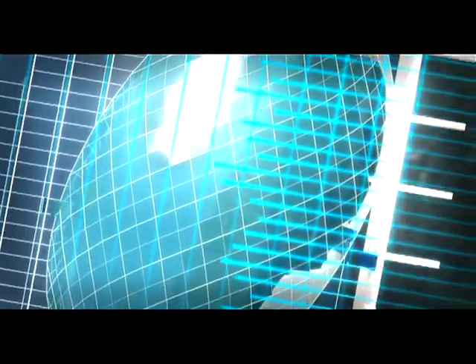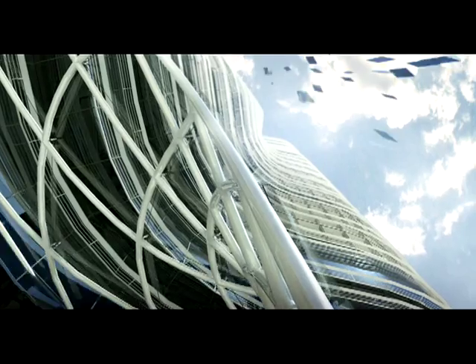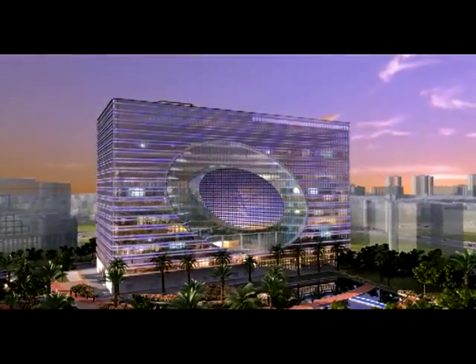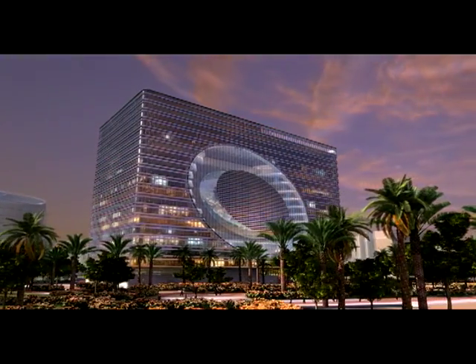Welcome to the world of Cybertecture — the design of an advanced 21st century office building for the city of Mumbai. The Capital represents the latest symbiosis of architectural design, technology, and the latest advanced materials available, to create a building more imaginative and more powerful than any other building built so far. A symbiosis of technology and architecture that we call Cybertecture.